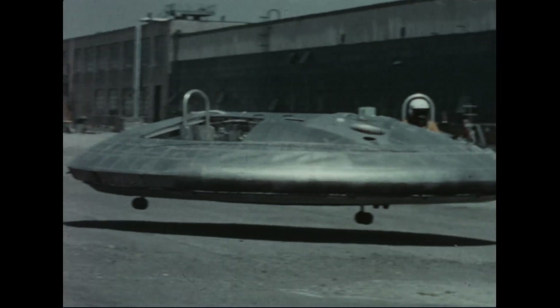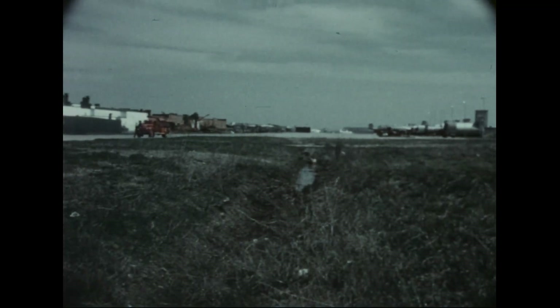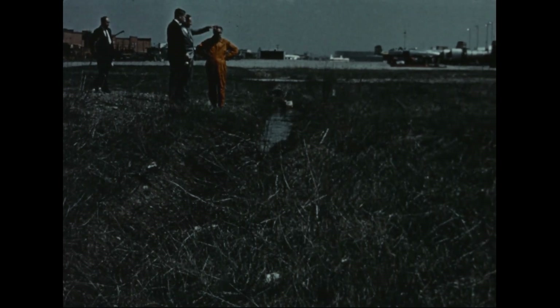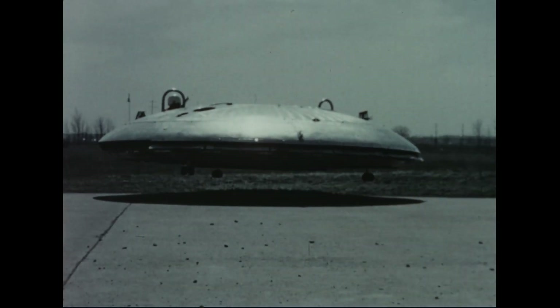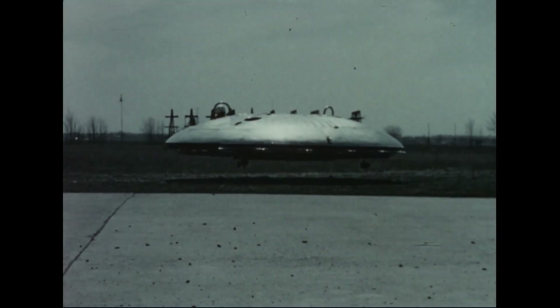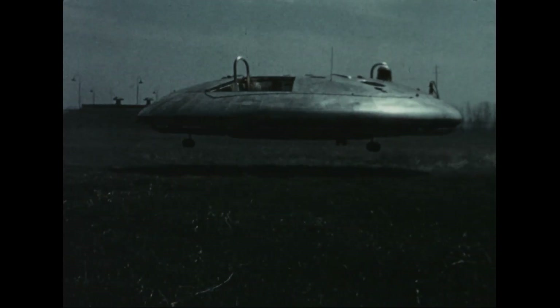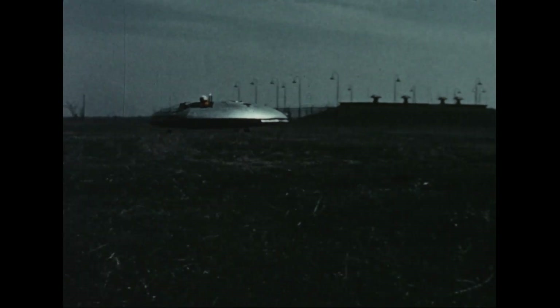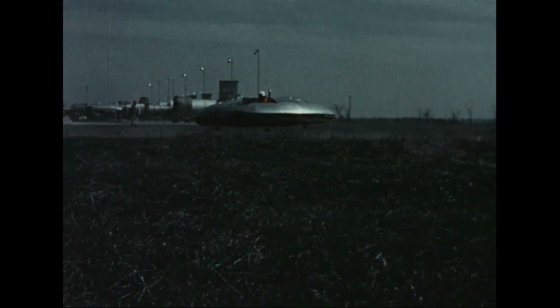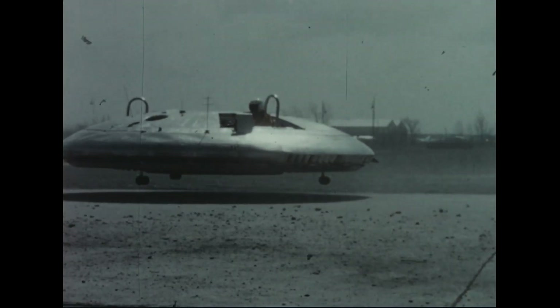We were now confident of the vehicle's ability to negotiate appreciable obstacles, and a rugged course, partially gravel and partially grass, with a three-foot deep ditch, was selected for the next flights. The Avrocar covered the course successfully, becoming, as far as we know, the first ground effect machine to negotiate obstacles of this nature.